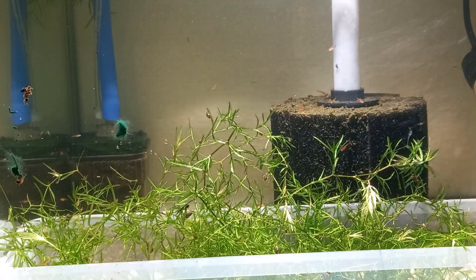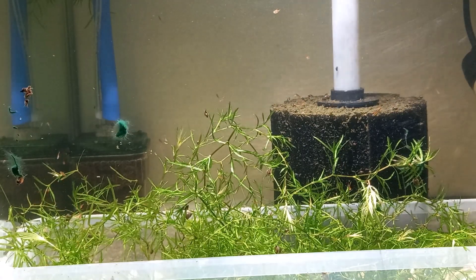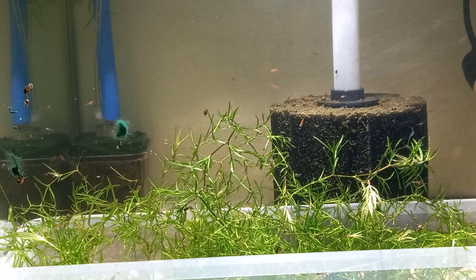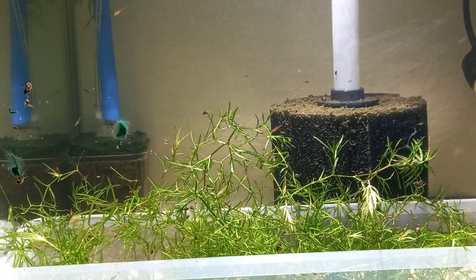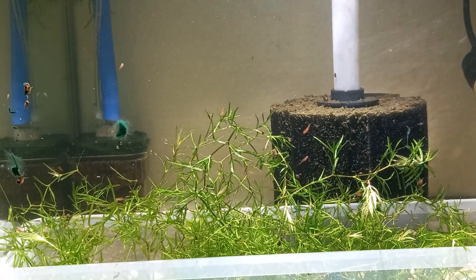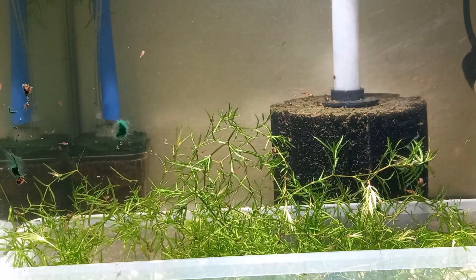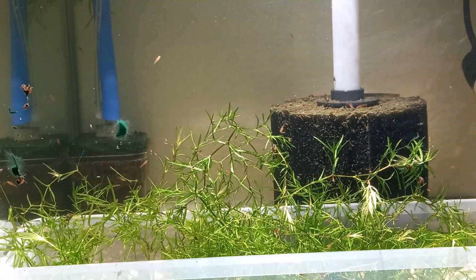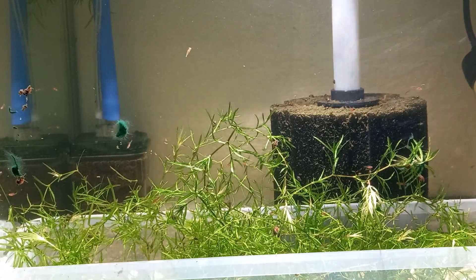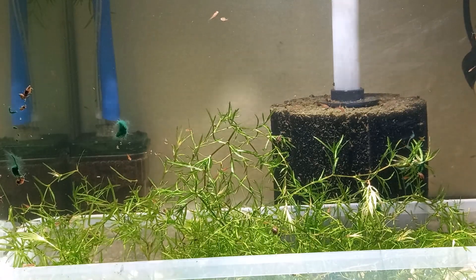Hey guys, welcome back to my channel. If you're new, thanks for coming. Doing an update on the cherry barbs — Friday, about 12 days old. I don't know if you can see them, I can see quite a few. They're doing okay. First time I've ever bred cherry barbs, so I'm a little disappointed — I've only counted 23. Still very small, still hard to count, so I'm hoping there's a few more in there. I was hoping for 100 or 200, but anyway, first time.